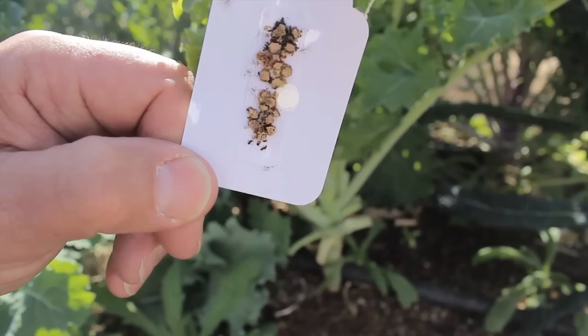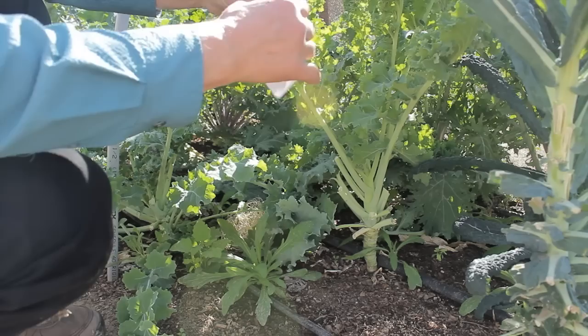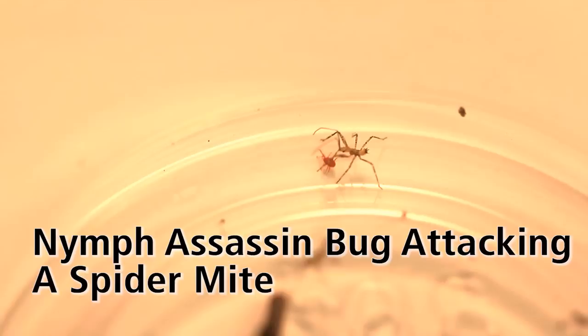Go ahead and hang it on a plant that seems to be affected with aphids and you're ready to go. And I'm excited!